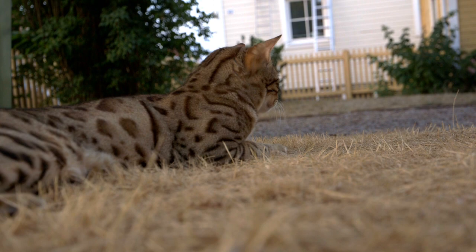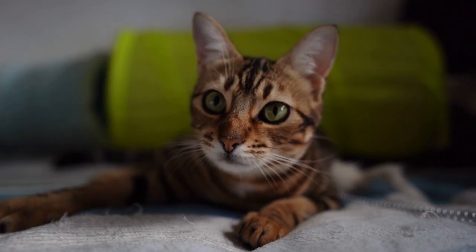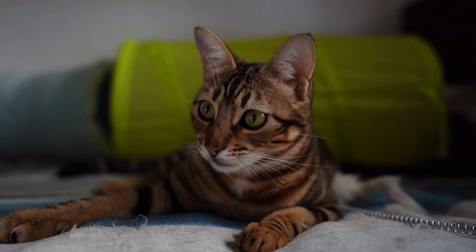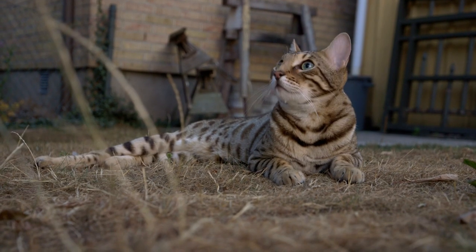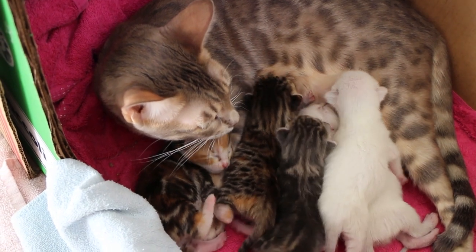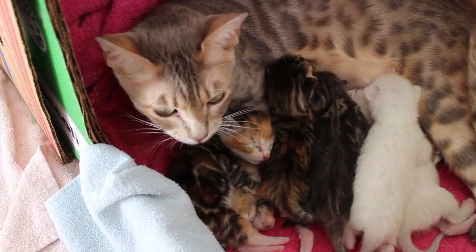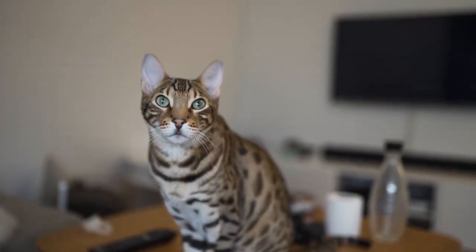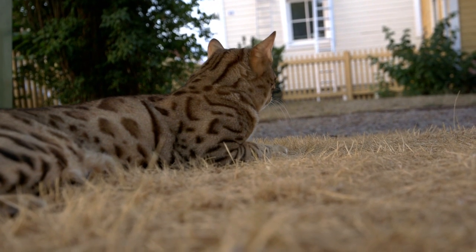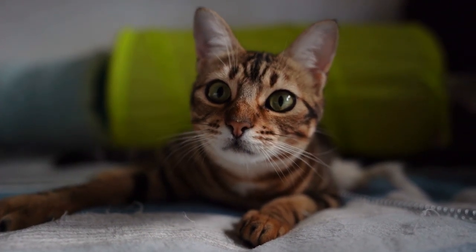Bengal cats are a unique breed of feline that is sure to capture the hearts of even the most skeptical cat lovers. With their leopard-like spots and stunning coat patterns, these cats are truly one of a kind. They are a hybrid breed created from the crossing of an Asian leopard cat with a domestic cat, and this genetic combination gives them their striking appearance as well as their wild side. Despite this, Bengal cats are known for being incredibly affectionate and playful, making them great pets for families with children. They are incredibly intelligent and can often be trained to do tricks like a dog. They're also incredibly social creatures, and their soft and silky fur makes them a joy to cuddle with.